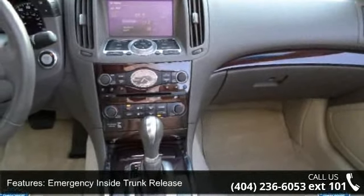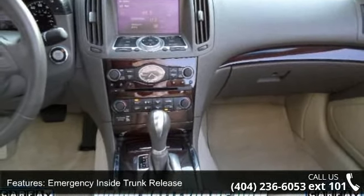Advanced airbag system, power front windows with automatic up/down, and leather upholstery.